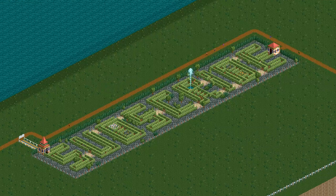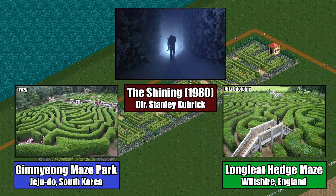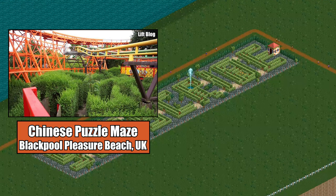Perhaps the most gentle of the gentle rides, hedge mazes exist all over the world, from the United Kingdom to South Korea to the Silver Screen. A notable amusement park hedge maze can be found at none other than Blackpool Pleasure Beach, and is likely what led to the ride's inclusion in the game.